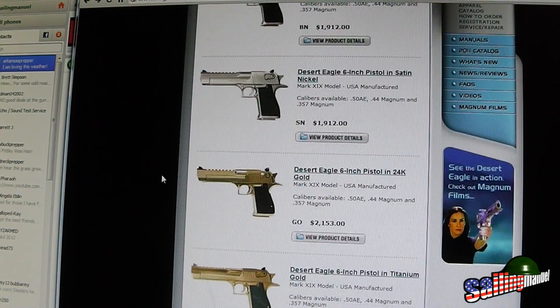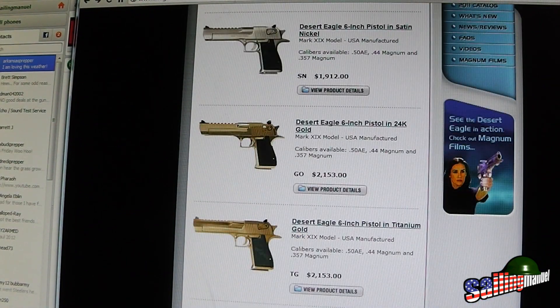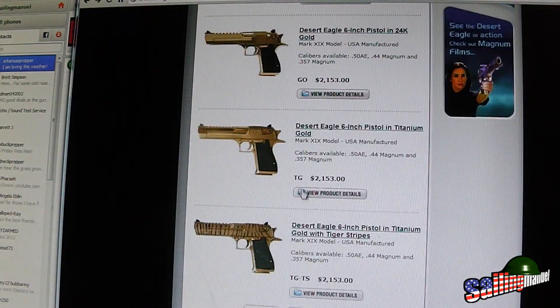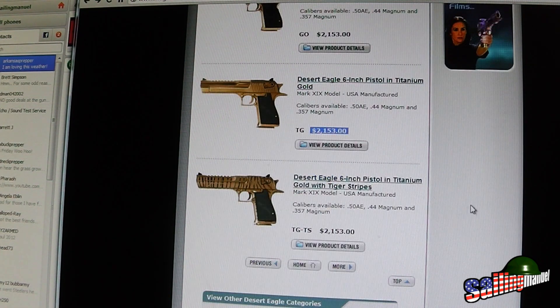It doesn't look like he has the gold-gold — it looks like he had the titanium gold, which looks like it's actually about twenty-one hundred dollars. That's actually cheaper than what it was last year. So that's about two thousand one hundred something dollars.